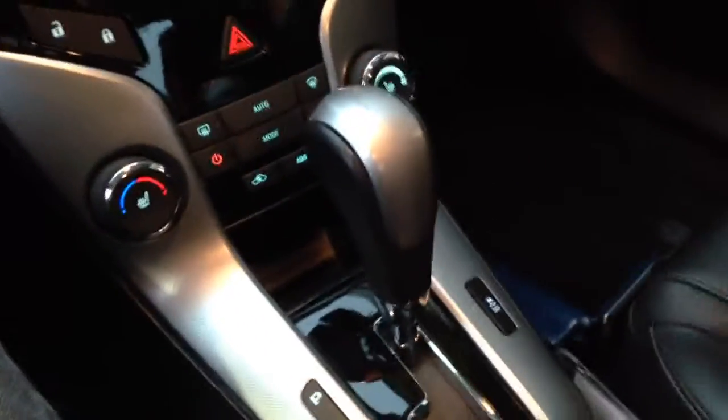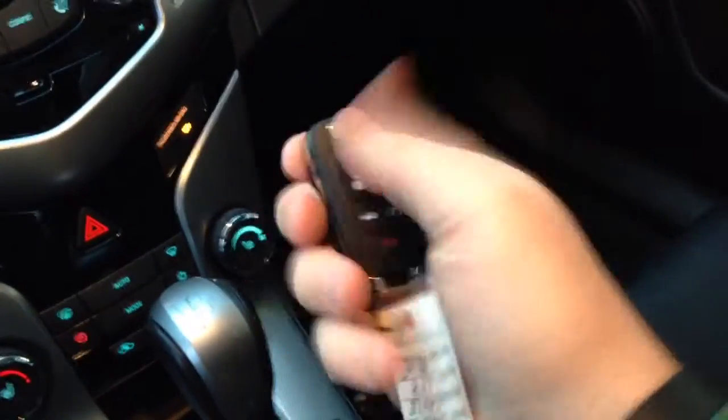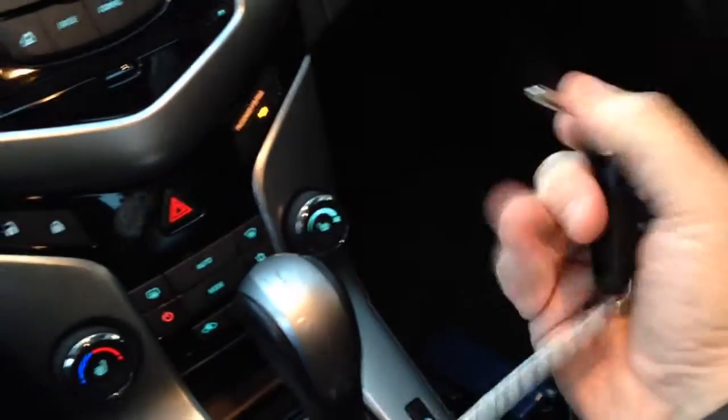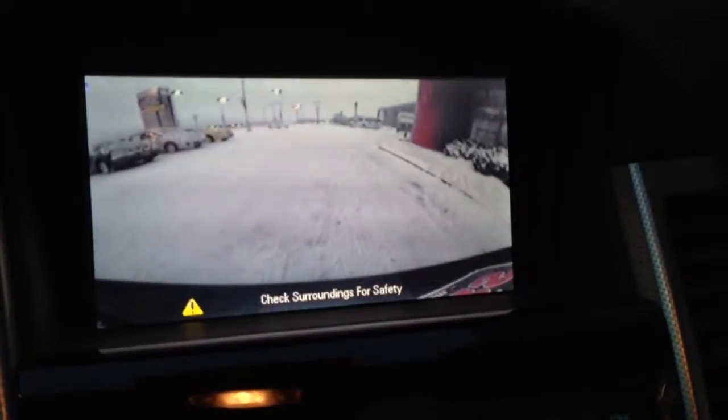Heated seats, automatic transmission. You've got your keyless entry and remote start — pretty slick. You've got the OnStar, and there's your rear back-up camera.